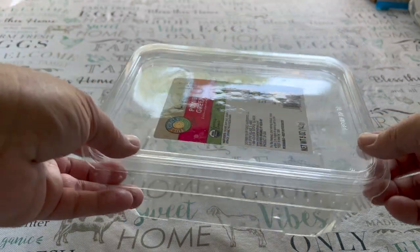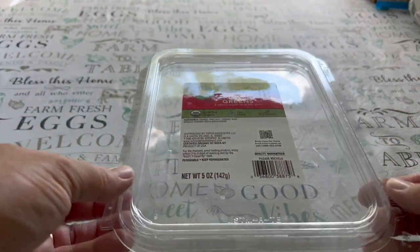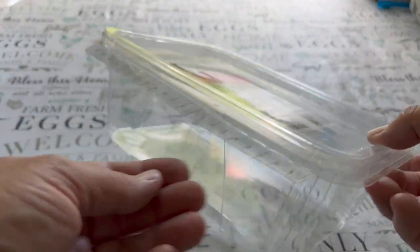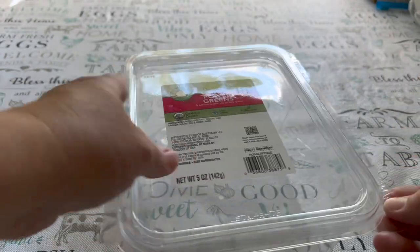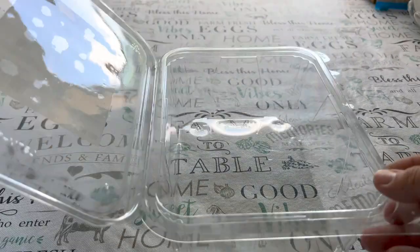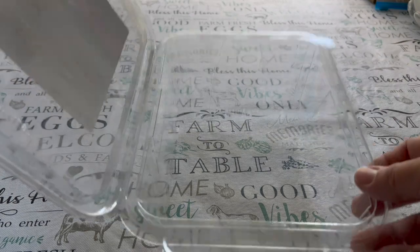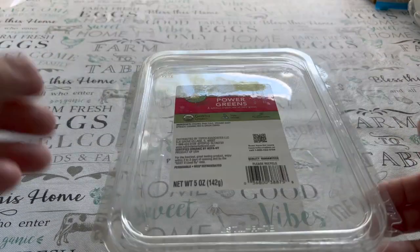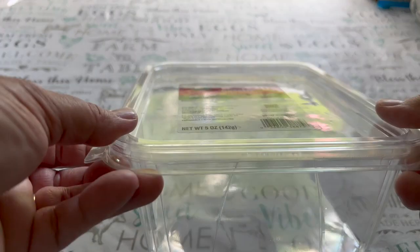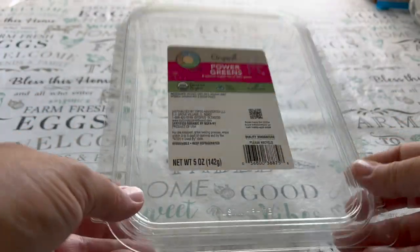Another type of food container I'm going to be keeping are these little clamshells — that your salads come in. These make perfect little mini greenhouses to plant tomatoes and peppers in in the spring. It helps keep the seedlings or the seeds warm enough to germinate in these. So they're really great for that.